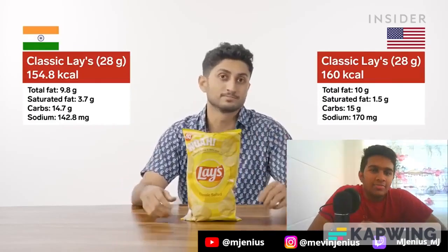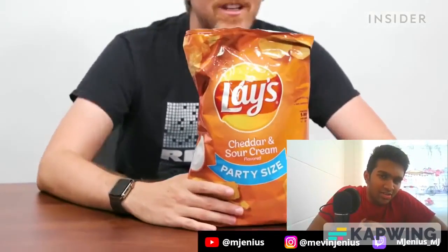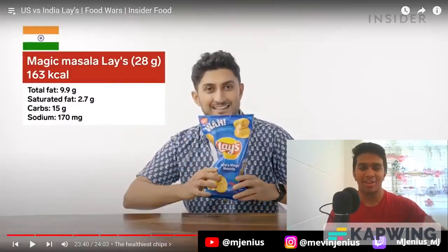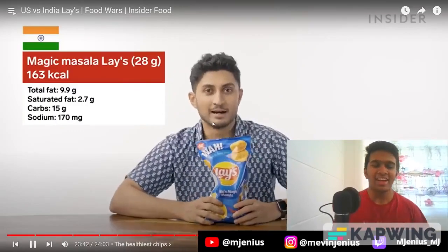What about the least healthiest chip in each country? In the US, many chips tie at 160 calories per 28g bag, but the 160-calorie chip with the highest fat content is cheddar and sour cream — making it the least healthy. In India, our highest calorie chip is classic salted — how lame is that? The next most calorific is Magic Masala, baby — Blue Lay's. It's 3 kilocalories ahead and is, and forever will be, the Maharaja of Lay's.